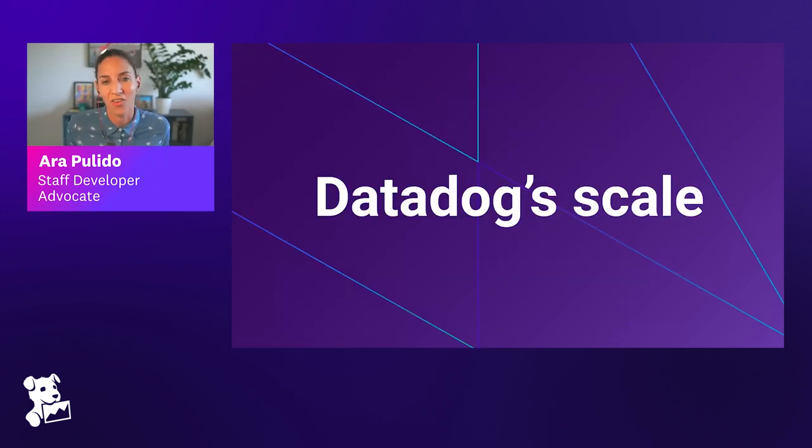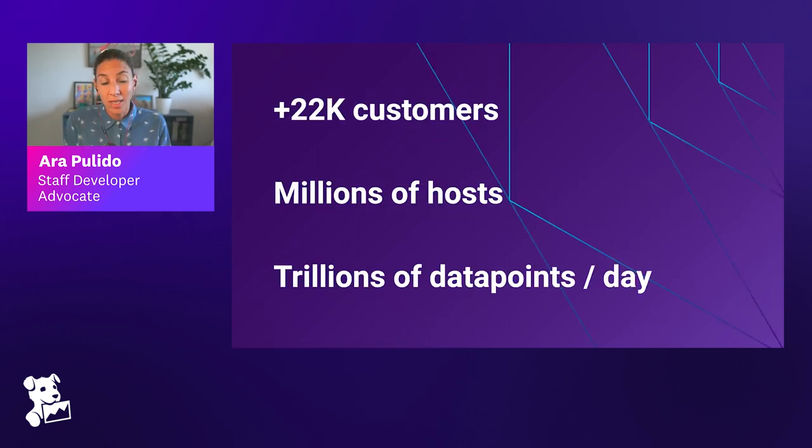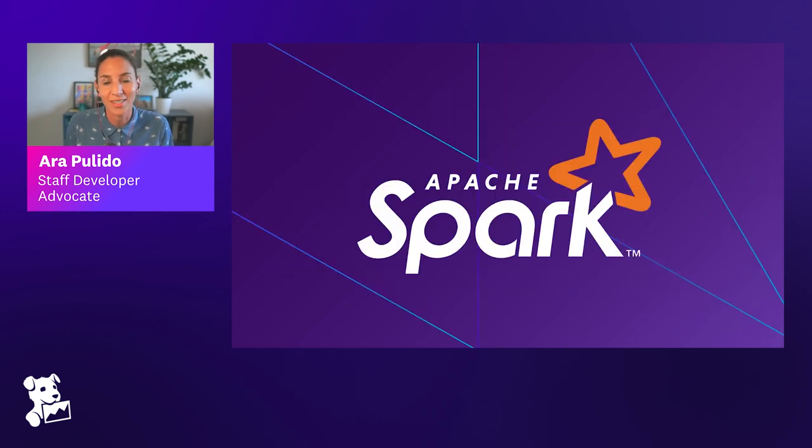The scale is very important and something covered in every episode. Datadog has more than 22,000 customers, and as a monitoring company, gathers telemetry data from customers. Adding up all the hosts sending telemetry amounts to millions of hosts, which translates to trillions of data points per day that need to be ingested and processed. All of this runs on multi-cloud. In part, this is handled thanks to Apache Spark.